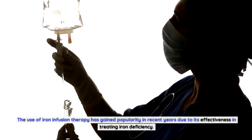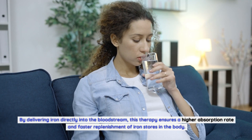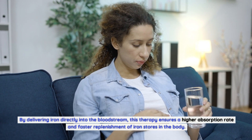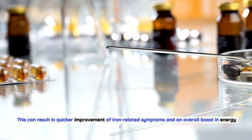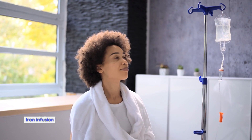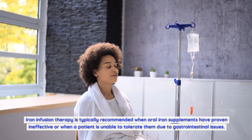By delivering iron directly into the bloodstream, this therapy ensures a higher absorption rate and faster replenishment of iron stores in the body. This can result in quicker improvement of iron-related symptoms and an overall boost in energy levels. Iron infusion therapy is typically recommended when oral iron supplements have proven ineffective.